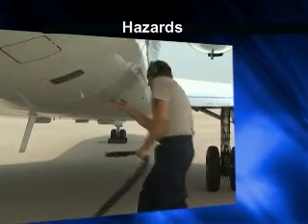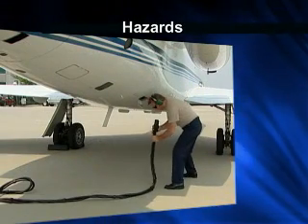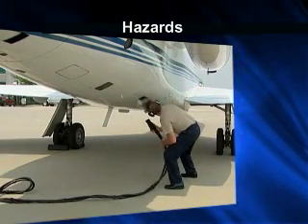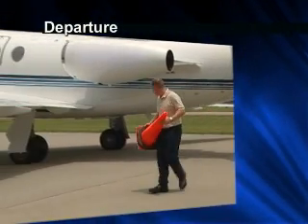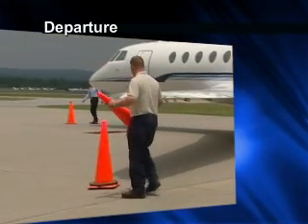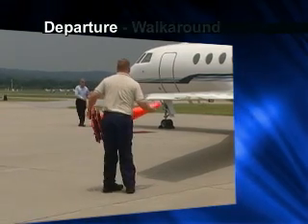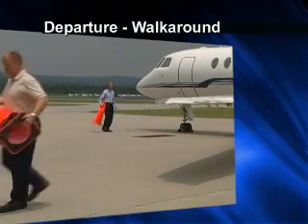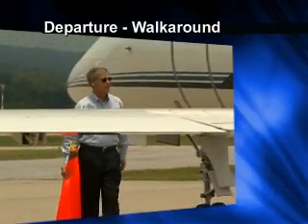Stay aware of your surroundings when connecting equipment. Personal injury can occur from contact with open compartments, panels, and other protrusions of the aircraft. Continue to maintain high safety standards when you prepare for departure. As part of a typical pre-flight routine, pilots and ground crew should conduct a thorough walk-around of the aircraft, ensuring the ramp is clear of hazards and observing the aircraft for damage or animal nests.